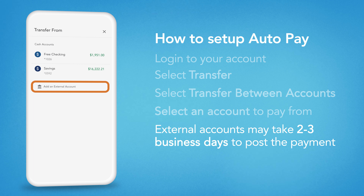For example, if you select a payment date of the first of the month, the payment may post on the third or fourth.